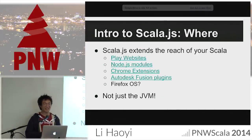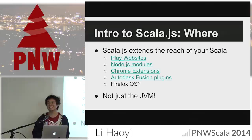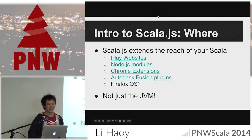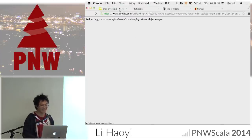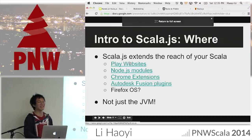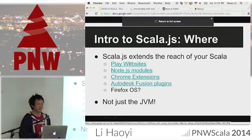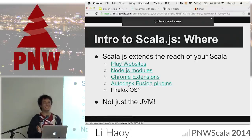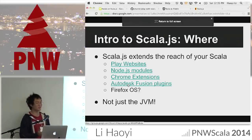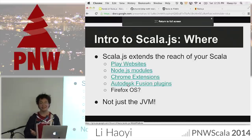Another way of looking at where you can run Scala.js: you can run it anywhere you can run JavaScript — not just websites. You can make Play websites with Scala.js, Node.js modules, Chrome extensions, and even obscure things like someone made an Autodesk Fusion plugin — since those plugins are written in JavaScript, and Scala.js compiles to JavaScript, you can write them in Scala. This is not just websites and not just a JVM. If someone tomorrow comes up with a hipster new microcontroller that only runs JavaScript, you can definitely run your Scala code on it.